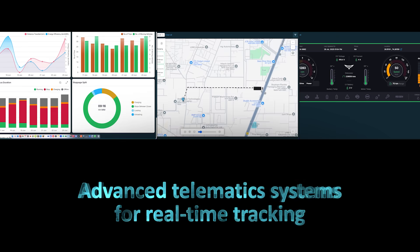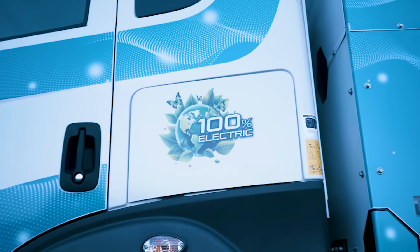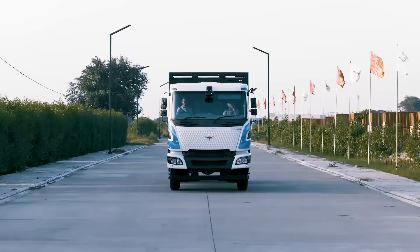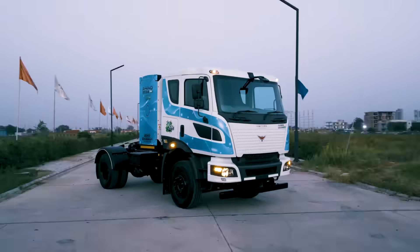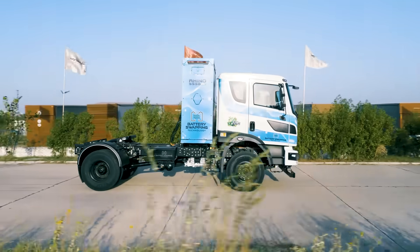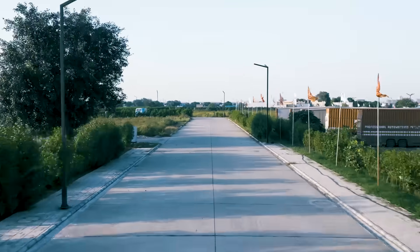We welcome you to a new age — the evolution of commercial trucks. The all-new range of EV trucks from Montra Electric: the Rhino 5538 EV in a new avatar. Your prosperity partner, the green way — navigating today for a sustainable tomorrow.